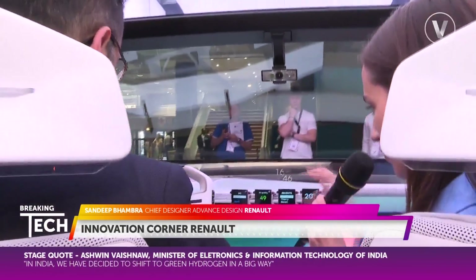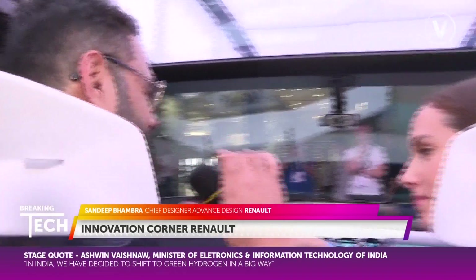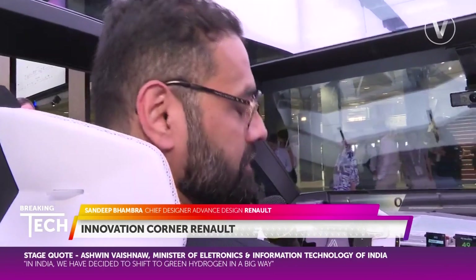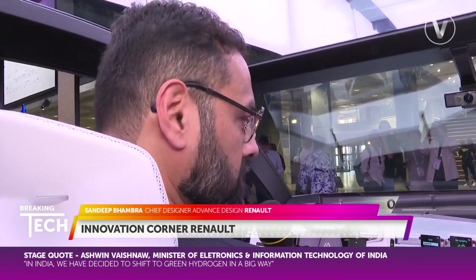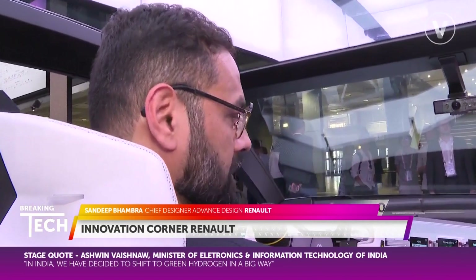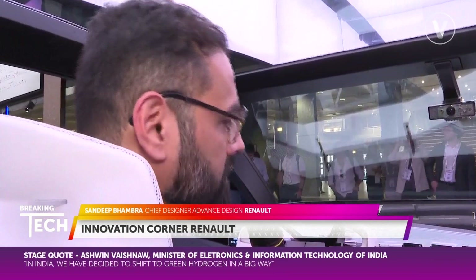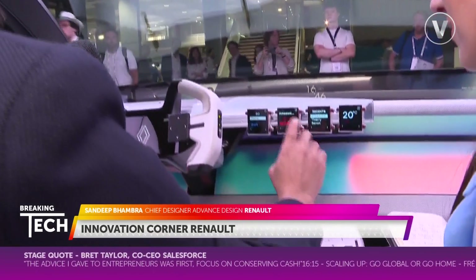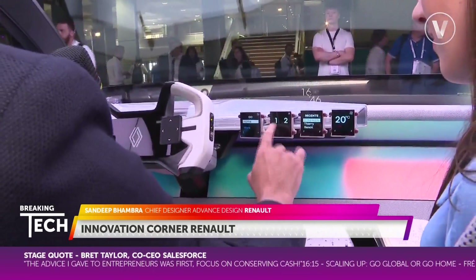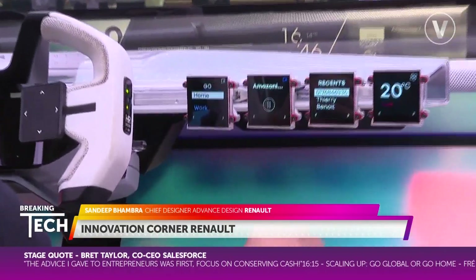And talk us through these little screens here — I've never seen this in a car before. We call these the widget screens. Just like your smartwatch or your phone, you can have widgets programmed in these screens, and they're used to interact with the big screen. For example, I can select an app here to put on some music, choose to cast this music on the full screen, and switch on the music.